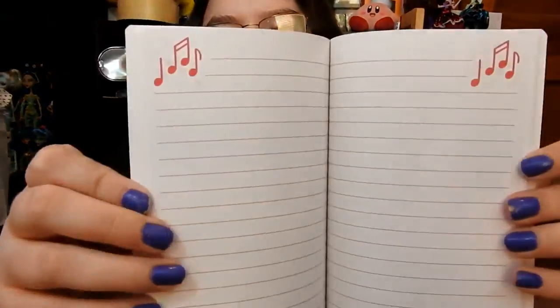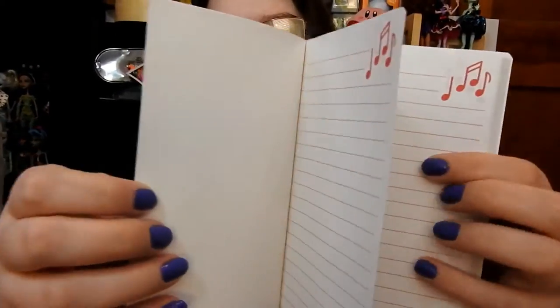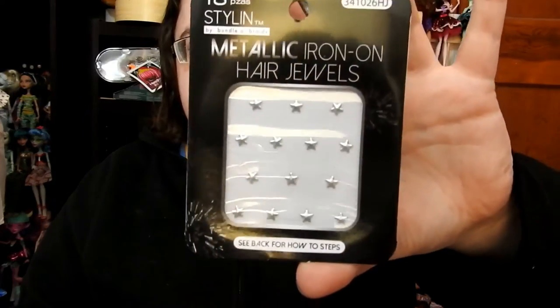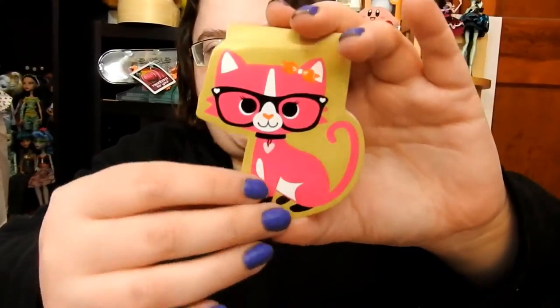Here is what the book looks like inside — it has music notes. She also sent me these iron-on hair jewels, which are pretty awesome and I'm excited to use these. Then she also sent me this little kitty memo pad — the paper is just white. And here is this My Little Pony Applejack McDonald's toy. That is all the extras that she sent me.